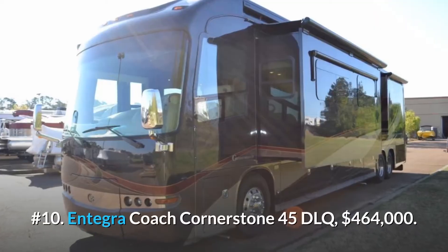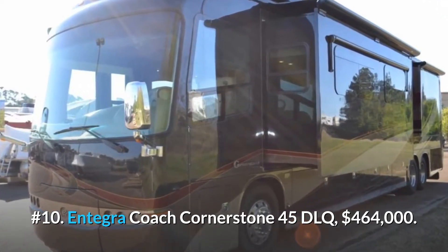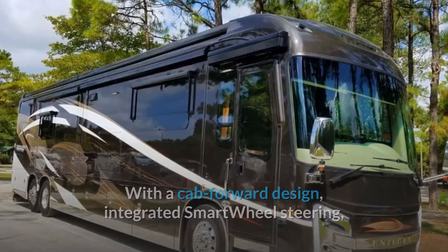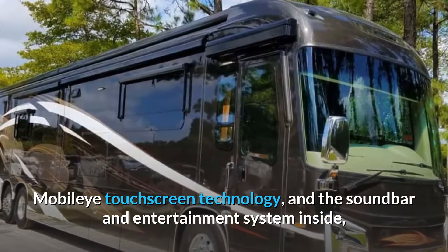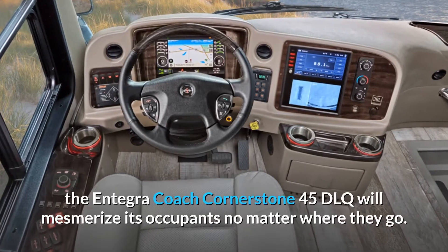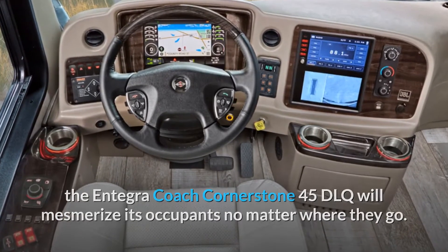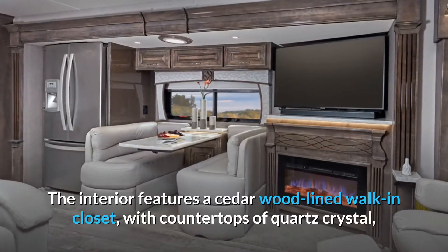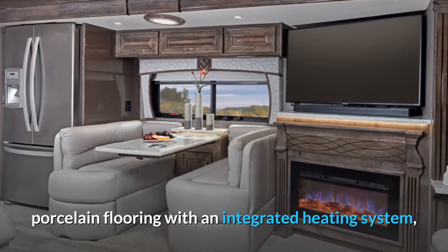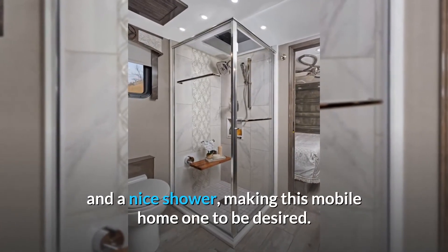Number 10: Integra Coach Cornerstone 45 DLQ, $464,000. With a cab forward design, integrated smart wheel steering, mobile eye touch screen technology, and a sound bar and entertainment system inside, the Integra Coach Cornerstone 45 DLQ will mesmerize its occupants no matter where they go. The interior features a cedar wood lined walk-in closet with countertops of quartz crystal, porcelain flooring with an integrated heating system, and a nice shower, making this mobile home one to be desired.